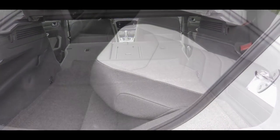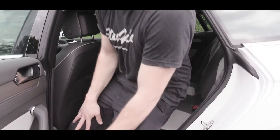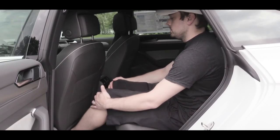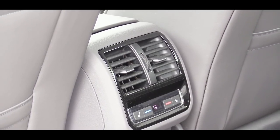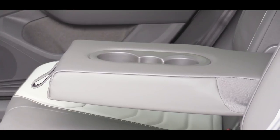Those rear seats fold down with a 60/40 split if you need extra space. Rear legroom comes in at 40.2 inches — for reference, I'm an even six feet tall. There's also rear climate control for rear passengers as part of the three-zone climate control system that comes standard across the board, along with a rear armrest with cup holders.